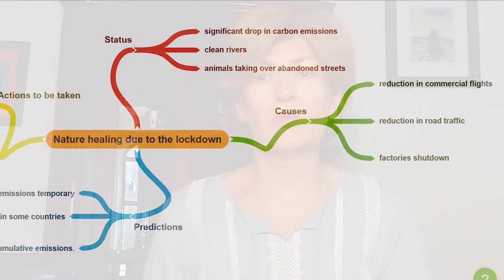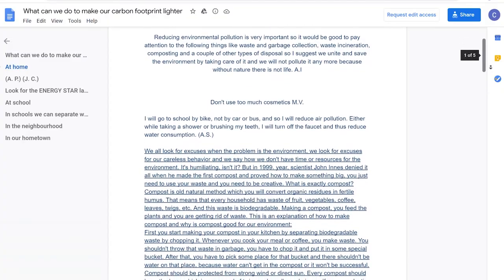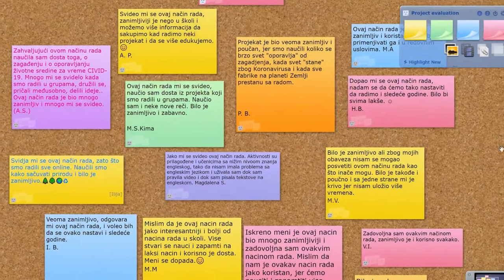The next logical step was to look for ways of changing our own habits and taking actions in the local community in order to reduce our carbon footprint — our negative impact on the environment. They shared their ideas on what can be done at home, at school, in the neighborhood, and the local community on Google Docs. Eventually they evaluated these lessons on Linoid.